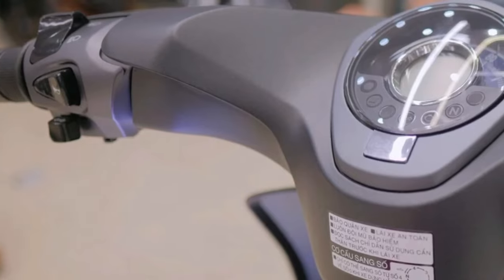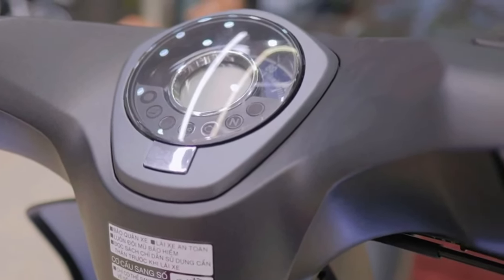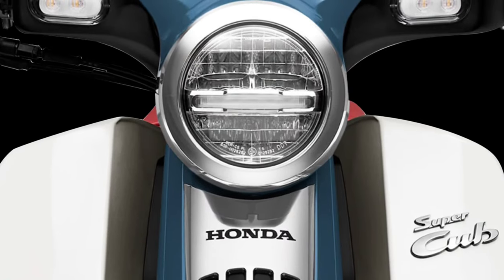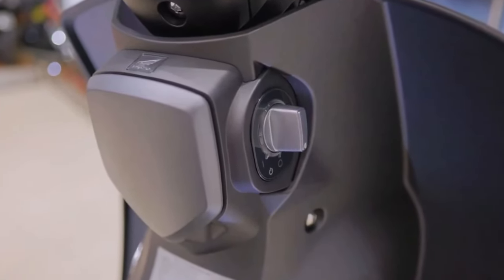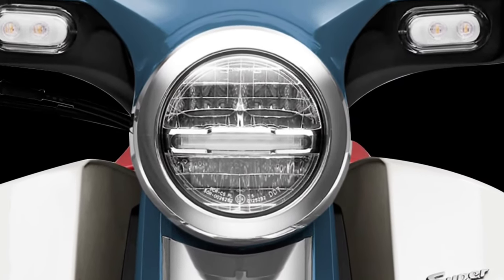Technology integration in the 2025 Honda Super Cub includes connectivity features that enable seamless smartphone pairing for navigation and communication purposes. This enhances the riding experience by providing real-time updates and access to essential apps while on the road.